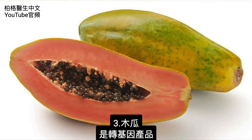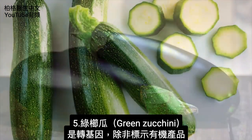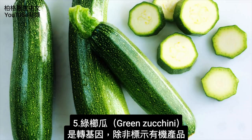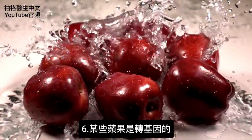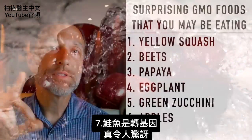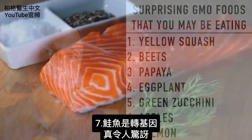Number three: papaya is GMO. Number four: eggplant is GMO, unless it says non-GMO or organic. Number five: green zucchini is GMO, unless it says organic. Number six: certain apples are GMO. And number seven, which is most surprising — salmon is GMO.